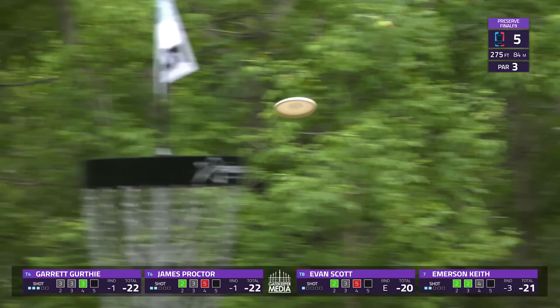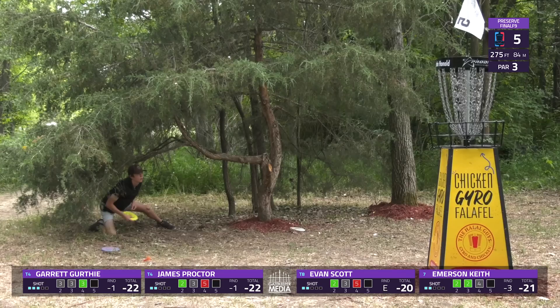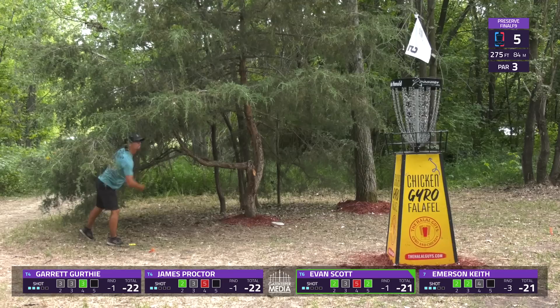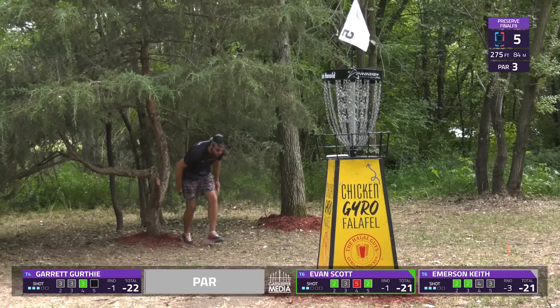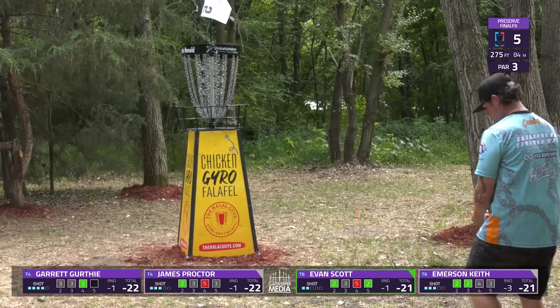A tricky angle from Proctor — maybe trying a cheeky little bid there, trying to give it height without much speed. And a good swing straight up from Evan — basically from his knee to an elevated basket. A pretty awkward stance but able to convert. Emerson is able to get up and down for his par. Proctor does the same. Garrett taps in a bogey.